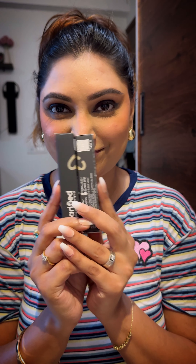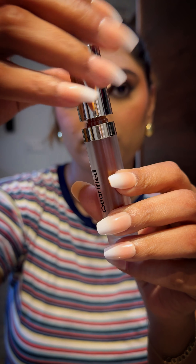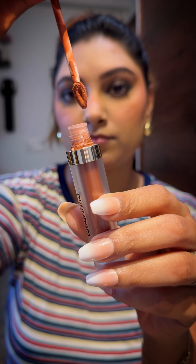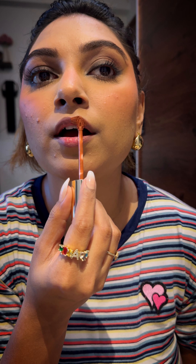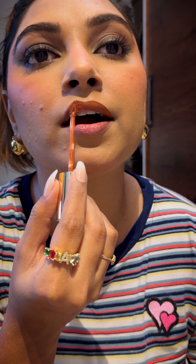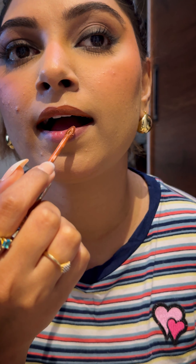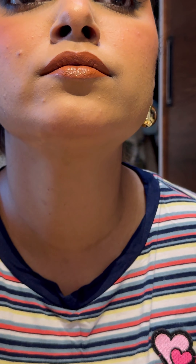Let's do the lips now. We have two lipsticks in the kit, but for my look today I will be choosing Butter Blondie, since it's a beautiful caramel nude shade that will complement my coral blush. The name says it all — it applies like butter and the color is so stunning on me. It really ties my whole look together. However, the taste of this lipstick is a bit off, so keep that in mind.